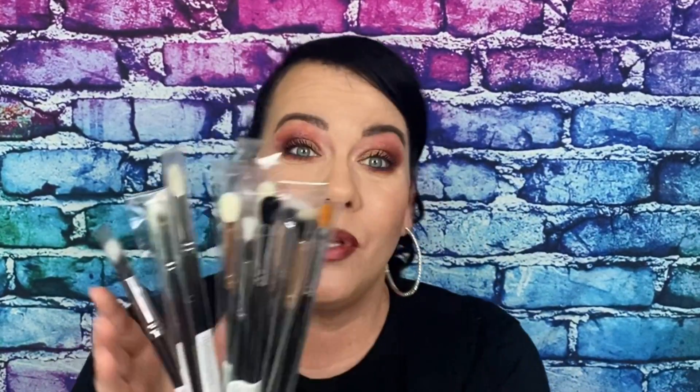Let's start with the eye brushes — this is what I'm most excited for. You get a lot and I'm really really excited. So the first one we got — it doesn't say on here, but this is the r36 brush. This is a blending brush.